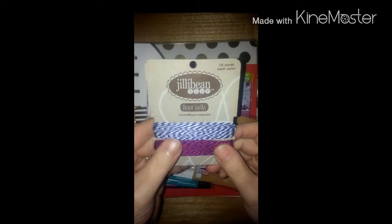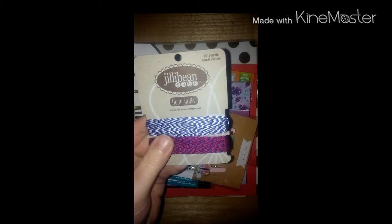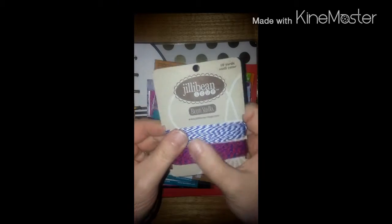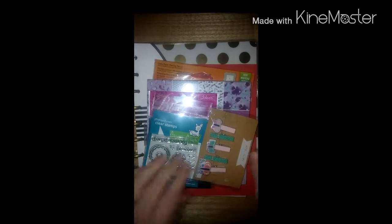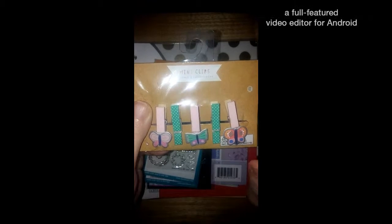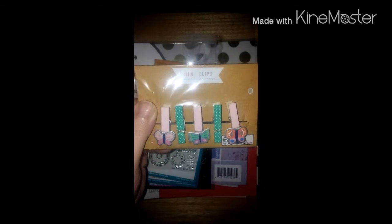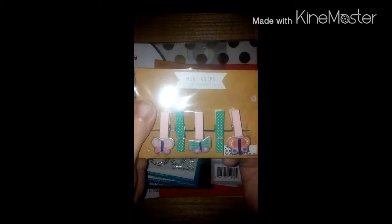She sent this jelly bean soup. I am at a loss for words. Twine — that's very pretty, and there's a lot of it. There is 10 yards of each color, so that's very pretty. Then she sent these little mini clips. They've got butterflies on them and polka dots. Those are so cute.